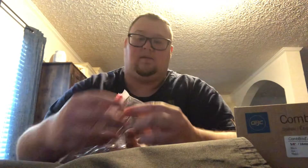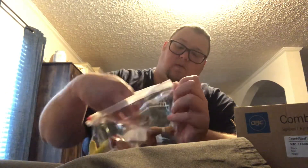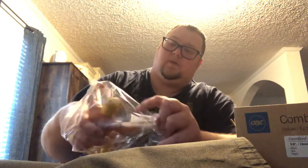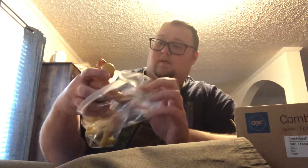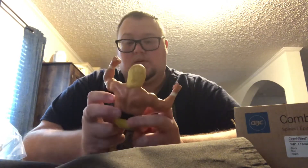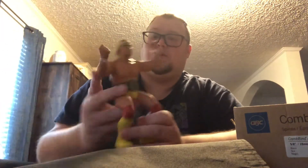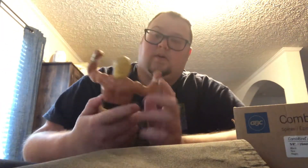We got a Hulk Hogan. This is the reason why I ordered it — this Hulk Hogan is in pretty good shape, he just needs to be cleaned up. But one of the main reasons why I bid on this is because it came with the world title. So I got another Hulk Hogan in my LJN collection.